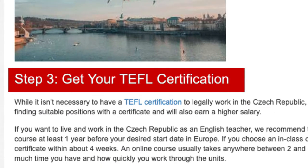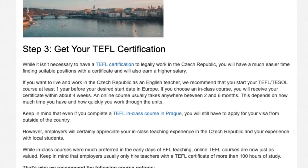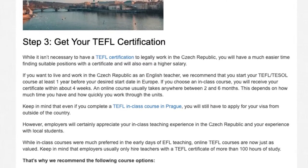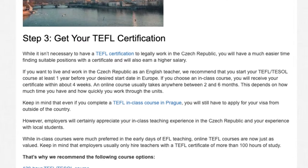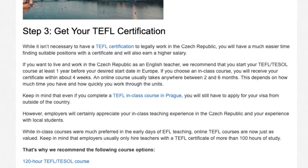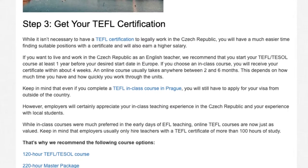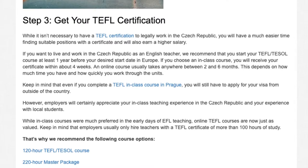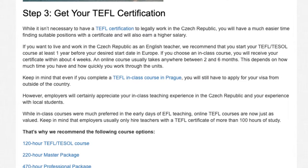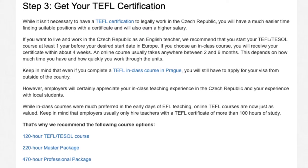Step 3: Get your TEFL certification. While it isn't necessary to have a TEFL certification to legally work in the Czech Republic, you will have a much easier time finding suitable positions with a certificate and will also earn a higher salary. If you want to live and work in the Czech Republic as an English teacher, we recommend starting your TEFL/TESOL course at least one year before your desired start date in Europe. An in-class course will give you your certificate within about four weeks, while an online course usually takes between two and six months, depending on how quickly you work through the units.